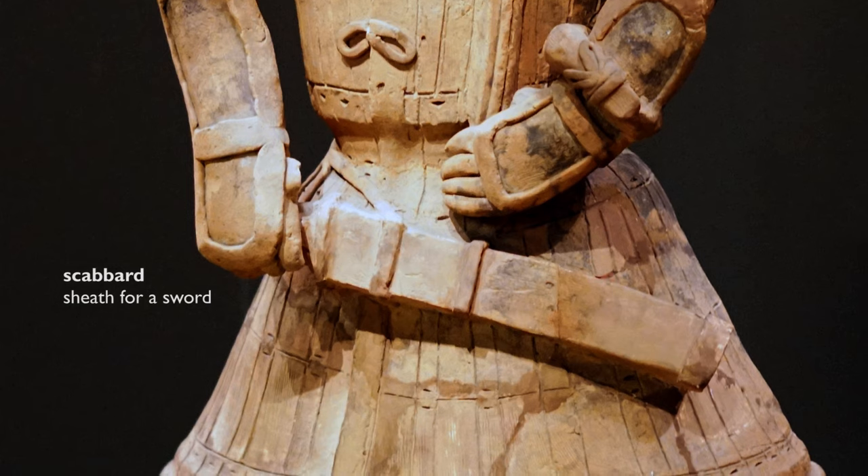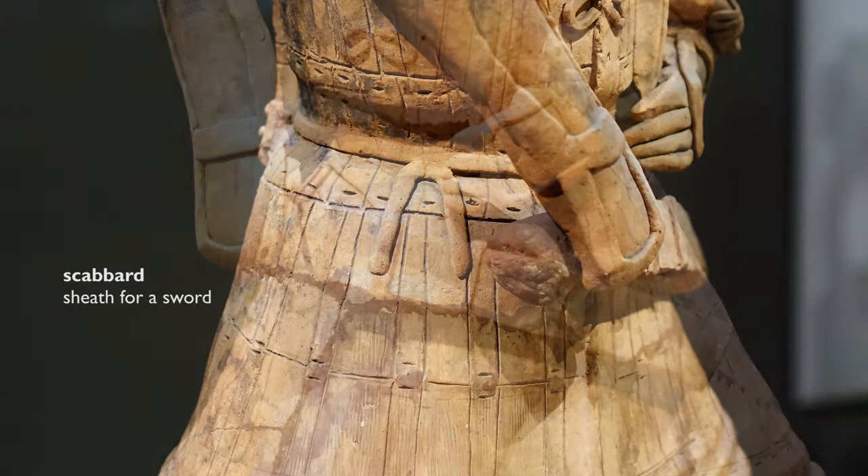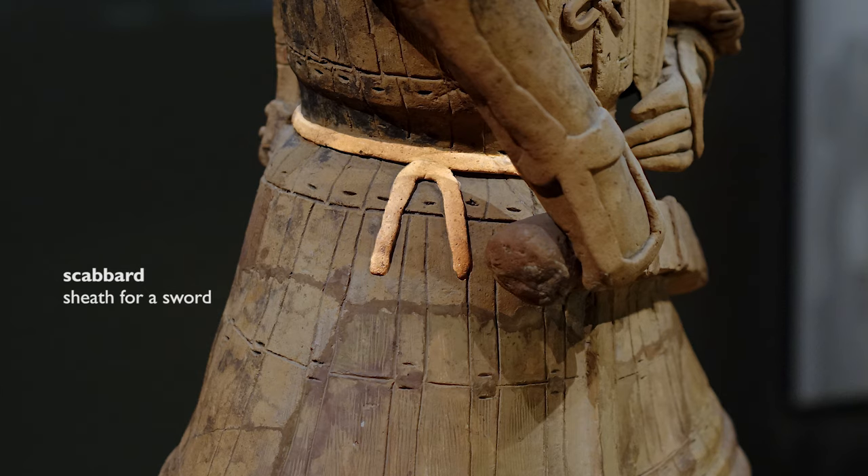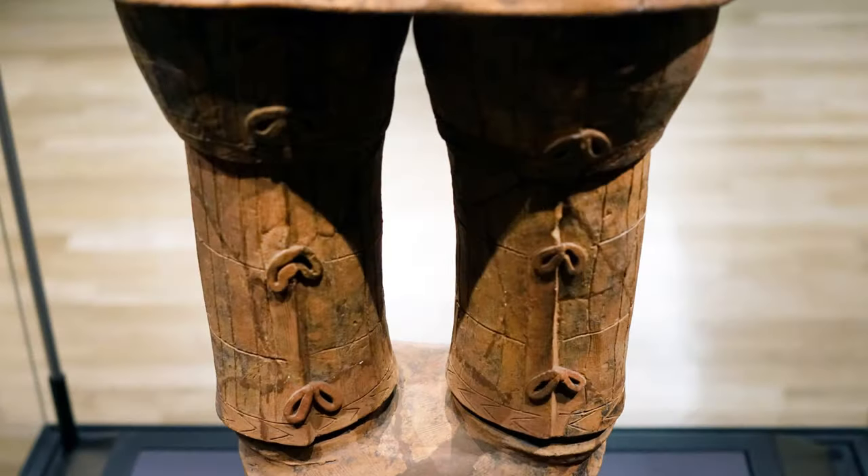If you look at the scabbard that holds his sword, you can see that it's tied with a string that wraps around the back of his waist on either side, and you can even see the knot on his right hip. Looking down the backs of his legs you can also see how his armor was held together.